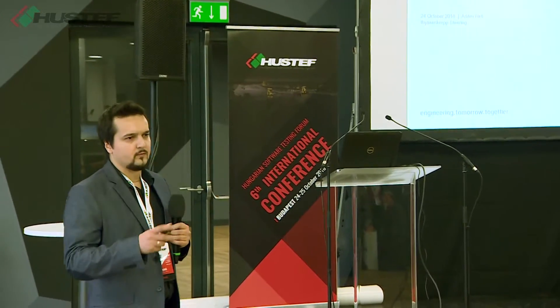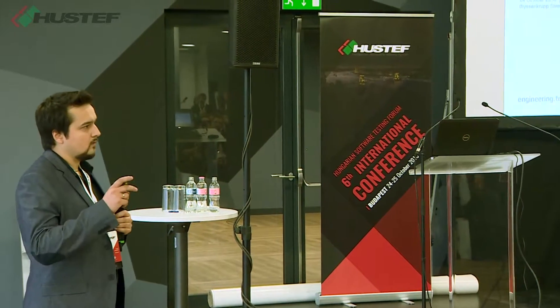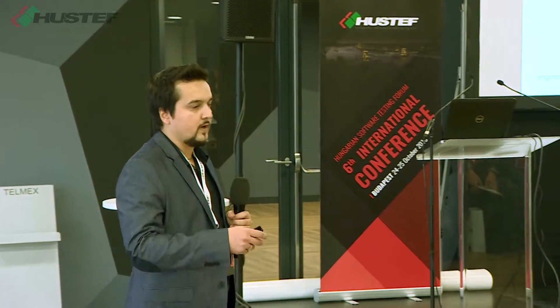I started to work at ThyssenKrupp Presta since the beginning of 2010, and in that year we started to build up something which is now a really major achievement, let's say. With that company, the main profile is electronic power steering, and we tried to cover that horizontal competency from hardware development to the end of safety-critical software testing also.